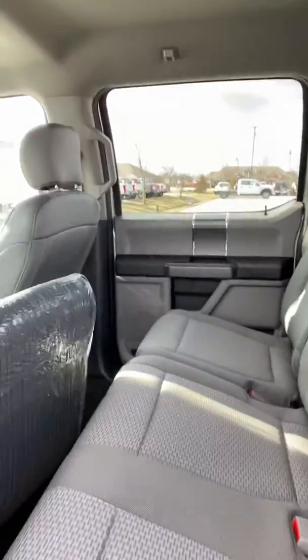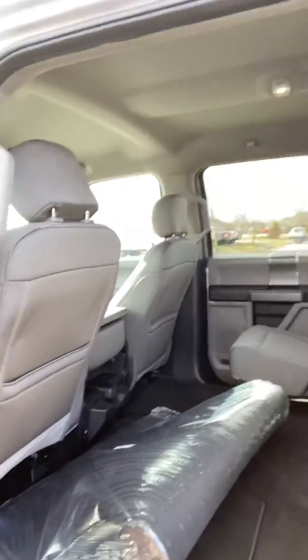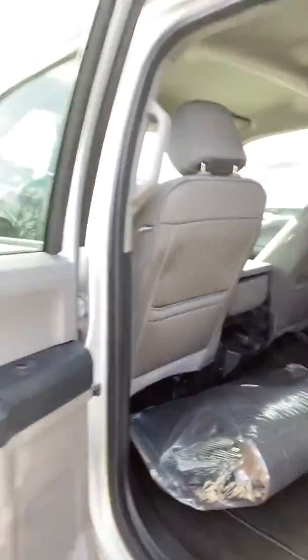My favorite thing about the F-150 is the back seats. This one does have the rubber mats as well. These seats do fold up, giving you plenty of storage and cargo space. So if you went and bought a new television or something and it's raining, you don't have to worry about putting it in the bed of the truck.